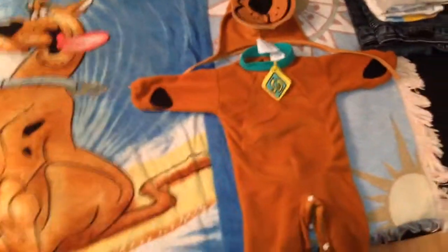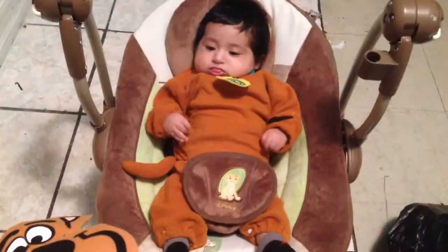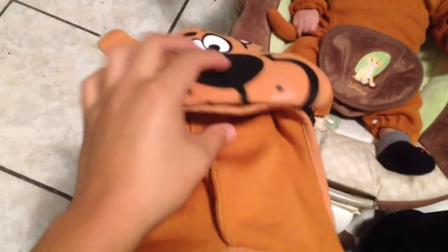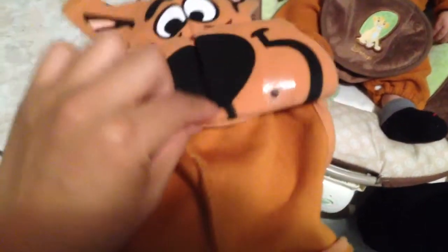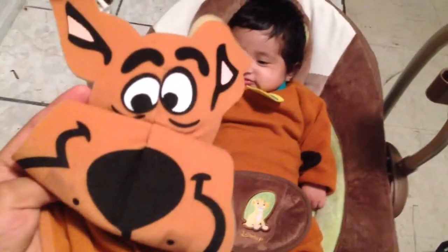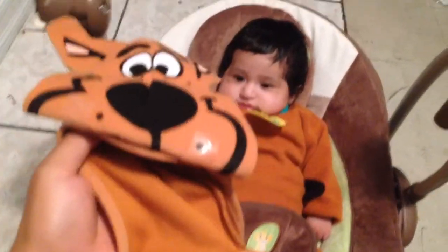He's all dressed up now and here's his hat. I put tape on it because the mouthpiece covers his nose and eyes and he doesn't like that. So this is cute like this — watch, I'm gonna put it on him right now. You like this?